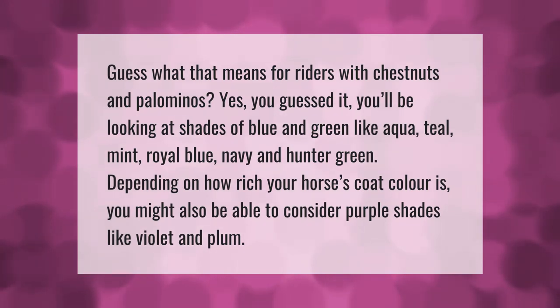For riders with chestnuts and palominos, you'll be looking at shades of blue and green like aqua, teal, mint, royal blue, navy, and hunter green. Depending on how rich your horse's coat color is, you might also be able to consider purple shades like violet and plum.